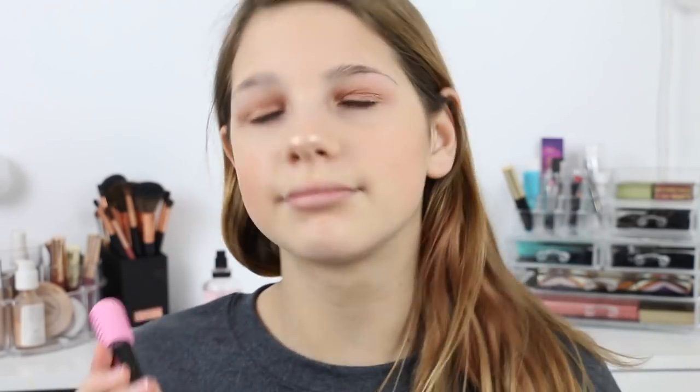Now I'm just going to pop on some mascara, which will pull the whole look together. You might think your eyeshadow looks bad, but that's because you've got no eyelashes yet. I use two mascaras — the CoverGirl waterproof one and the Maybelline Volum' Express.